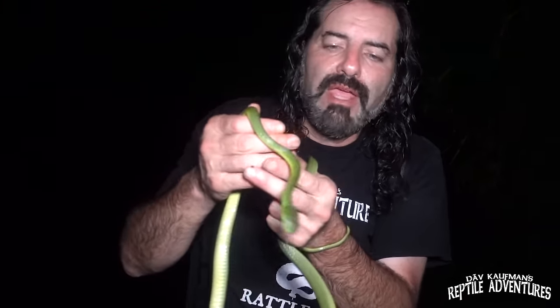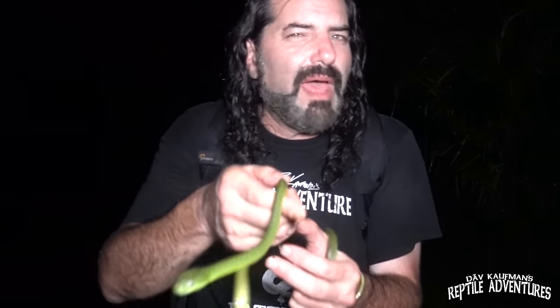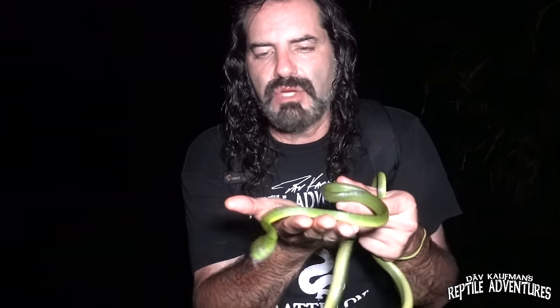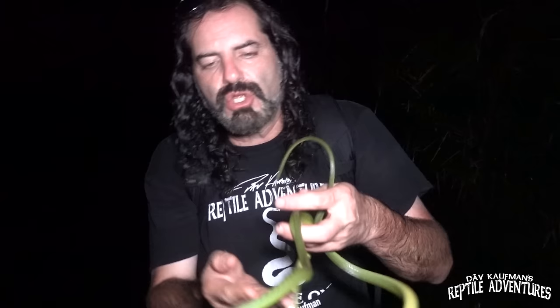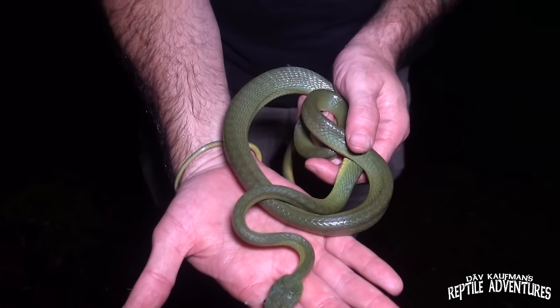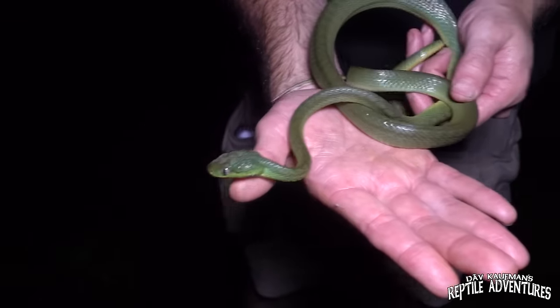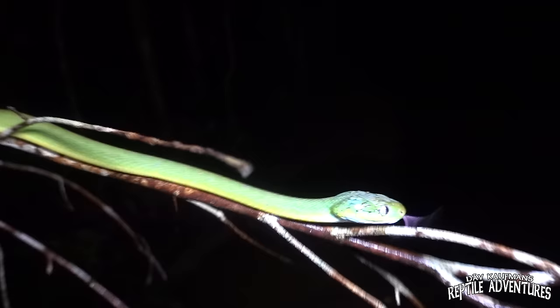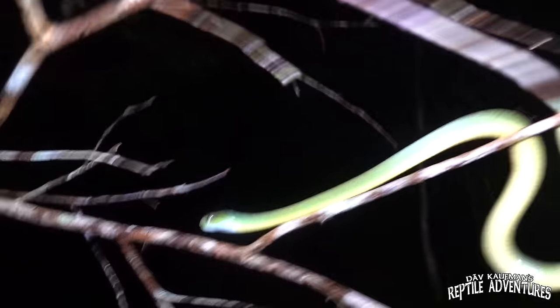Boiga are considered rear-fanged venomous snakes, but the venom really isn't all that medically significant to humans. You're going to get a rash and a little swelling at the bite area, but it'll clear up on its own and you don't need really any medical attention if this guy bites you. This is such a cool find — this is my lifer, a green cat-eyed snake. Such an amazing snake. These guys are perfectly suited to life either on the ground or in the trees, where they're hunting frogs, lizards, pretty much anything they can overpower and eat. I've been wanting to find a green cat-eyed snake here in Southeast Asia for a long time, and I had to come to Vietnam to do it. Just absolutely fantastic.